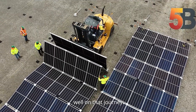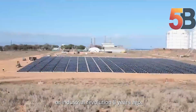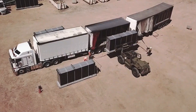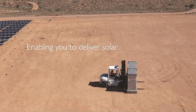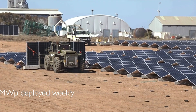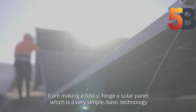The Maverick system features a modular design allowing multiple units to be linked together, which significantly boosts energy output to meet varying demands. One of the key advantages of the 5B Maverick is its compactness and ease of transport — the entire system can be folded into a container, making it incredibly mobile and ideal for remote locations.